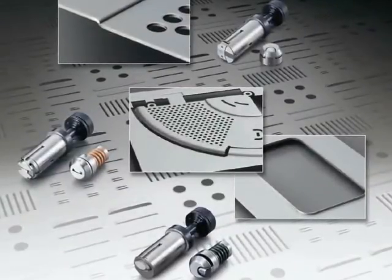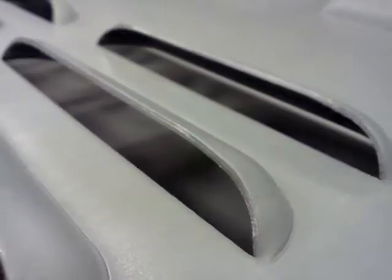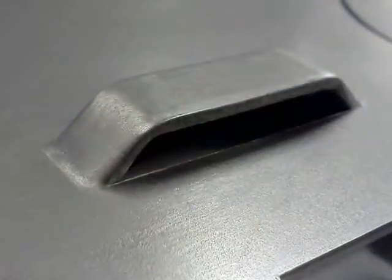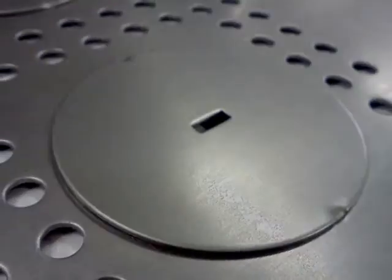Innovative solutions, available from Amada's tooling division, take full advantage of the precision ram control to make features such as extrusions, louvers, continuous beads, tabs, bridge lances, and knockouts.